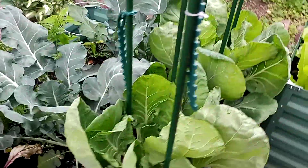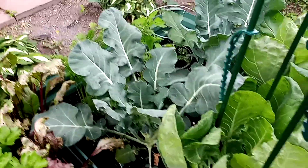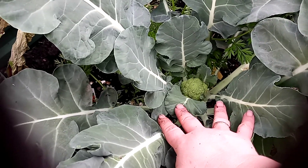I got my supports in for the Brussels sprouts because it's starting to get tall, so I want to be ready for it. And let's look inside here — where is the vegetable? Oh my god, there it is! There's the broccoli right there.